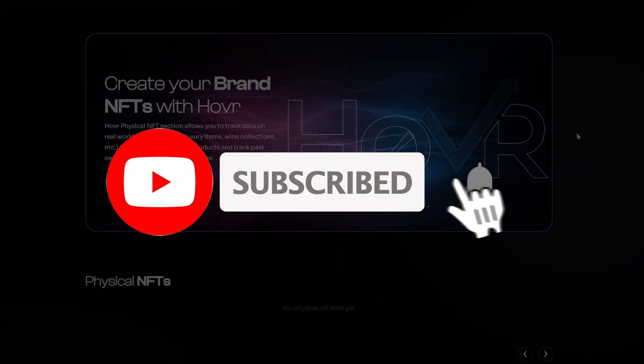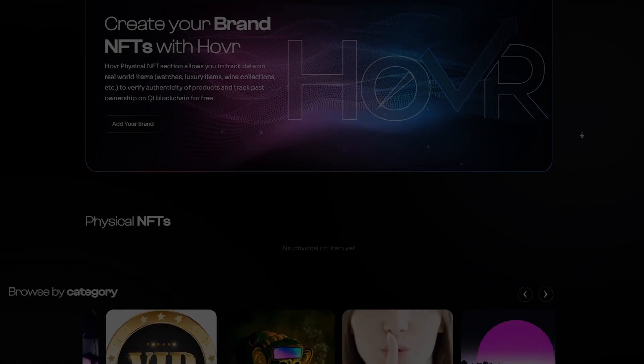Before you start this video, do not forget to subscribe and put a bell so you won't miss new interesting videos.